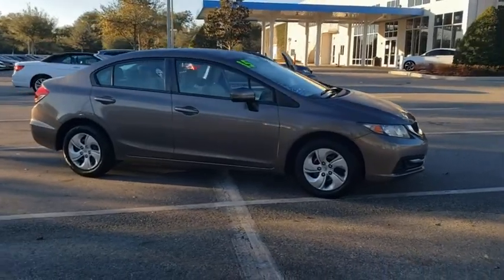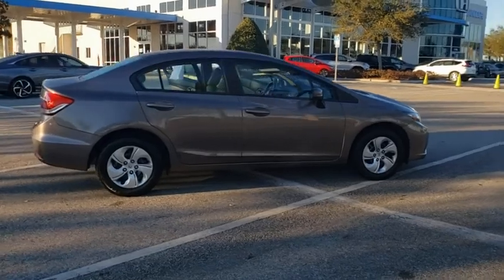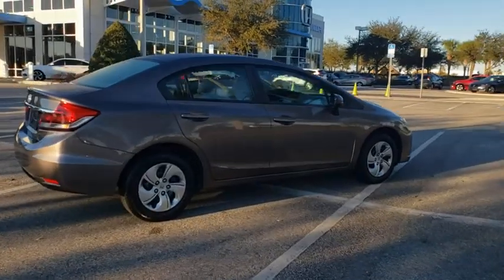Come test drive the 2015 Honda Civic. Honda Civic — practical, awesome gas mileage, and incredibly reliable.